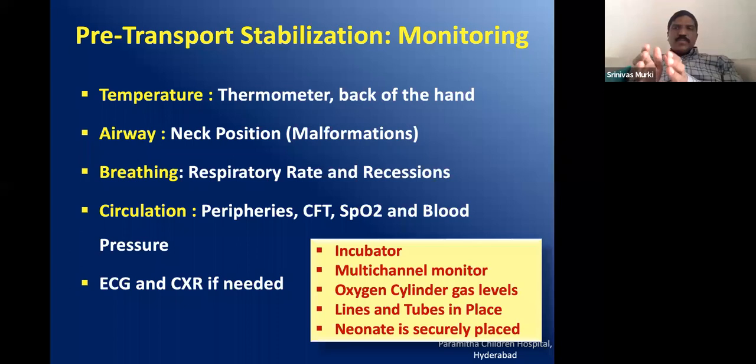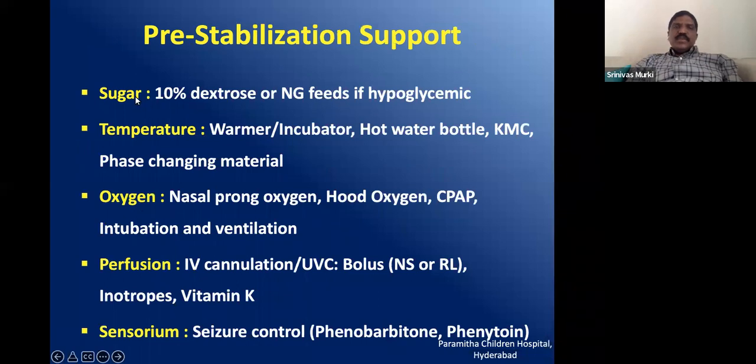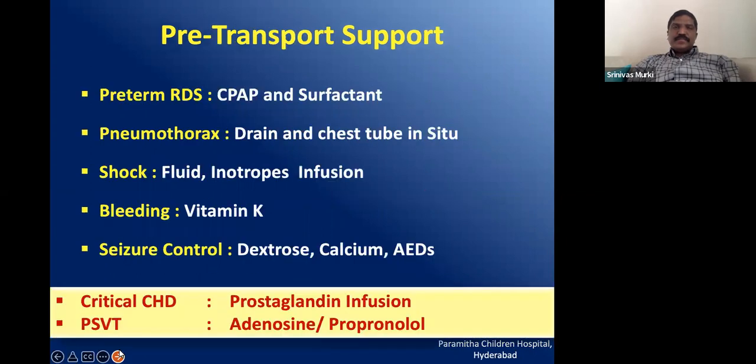Sugar should be controlled, temperature controlled using a warmer, hot water bottle, kangaroo mother care, or phase-changing material like Embrace. Oxygen can be given by one of several methods. Perfusion can be managed by establishing a cannula or central line and giving boluses, inotropes, and vitamin K. If the baby's sensorium is not good, control hypoglycemia and seizures using one of the AEDs. These are the general pre-transport stabilization steps related to airway, breathing, circulation, and metabolism, plus equipment.